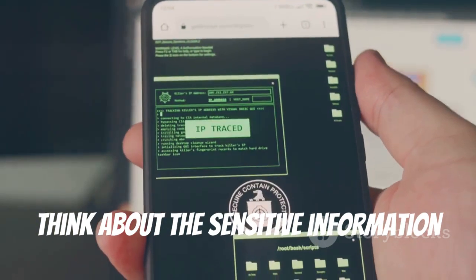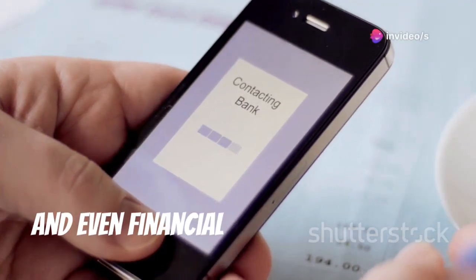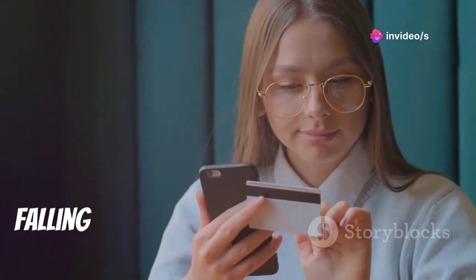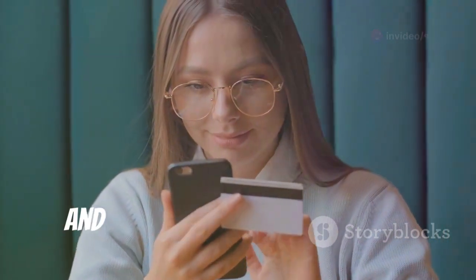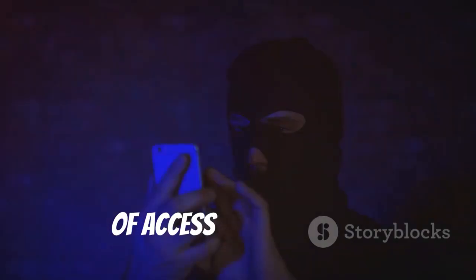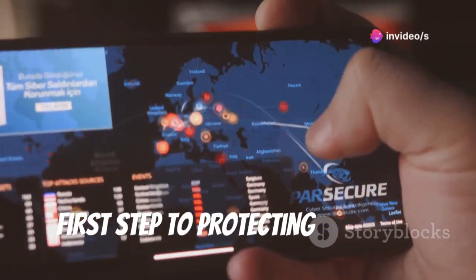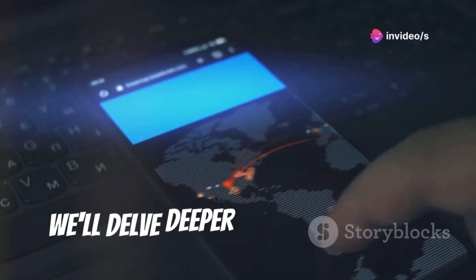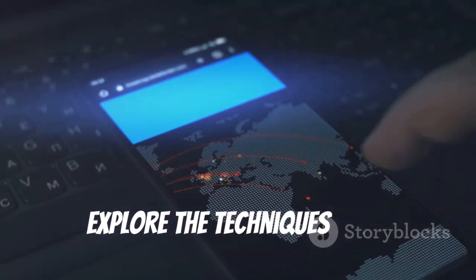Think about the sensitive information stored on your phone — your contacts, emails, photos, and even financial data are all at risk. Falling victim to remote hacking can lead to identity theft, financial loss, and a serious breach of privacy. The thought of someone having this level of access is unsettling, but understanding how it works is the first step to protecting yourself. In the following sections, we'll delve deeper into remote phone hacking, explore the techniques used, and discuss how you can stay safe.